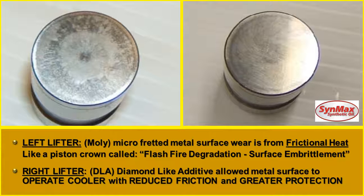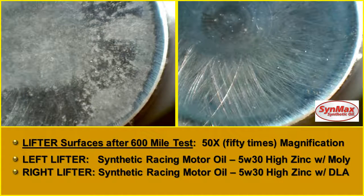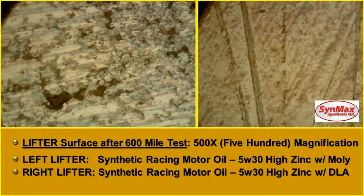Here is a 50-times magnification. The left lifter had the MOLLE with high zinc. The lifter on the right had the high zinc with the diamond-like additive. You can see it — it was just amazing in what it did. Here's a 500-times magnification after the 600-mile test. The lifter on the left had the high zinc with the MOLLE. The lifter on the right had the high zinc with the diamond-like additive. This is amazing.